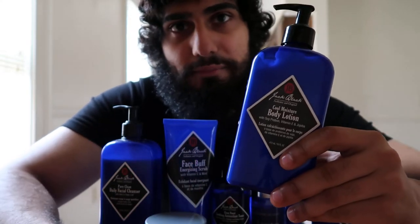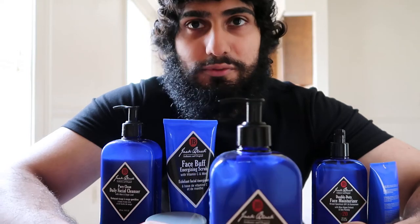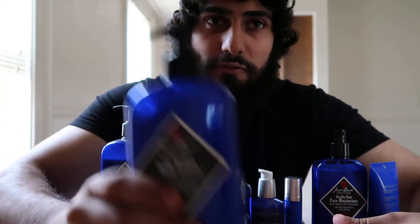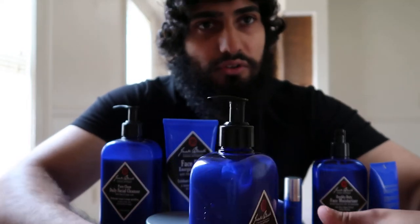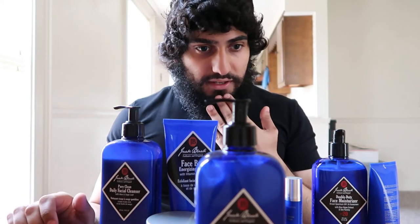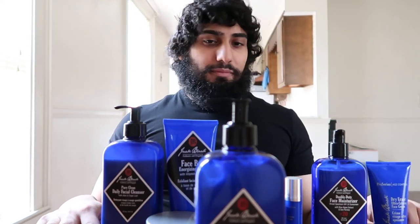I would definitely recommend this. One thing to note: if you decide to wear cologne, these all have fragrance, so they probably won't smell right layered with a cologne. If you do wear cologne, I'd recommend getting a fragrance-free body lotion. These are all paraben-free, colorant-free, and dermatologist-tested — they're all really good products.